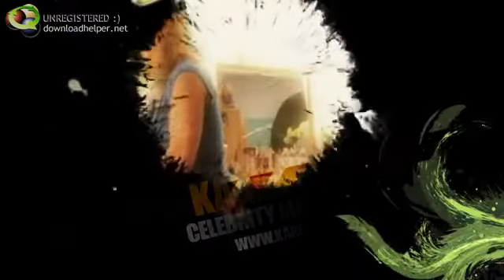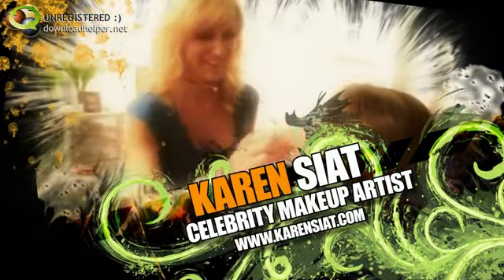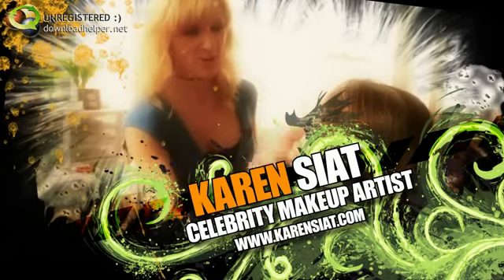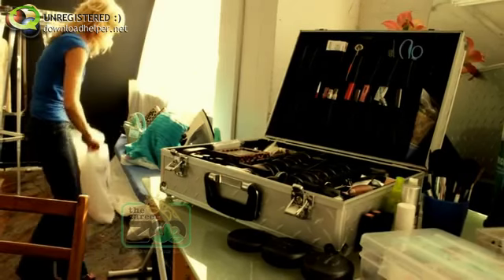Hi, I'm Karen Syatt. I'm a freelance commercial makeup artist and we are in Cleveland, Ohio. As a commercial makeup artist, I am in charge of doing all the makeup and hair as well as wardrobe selection.